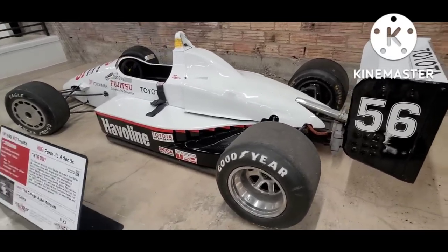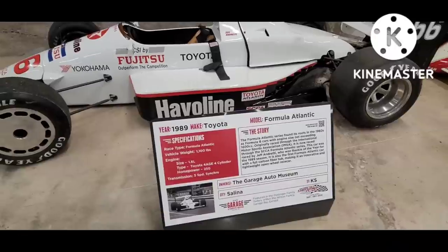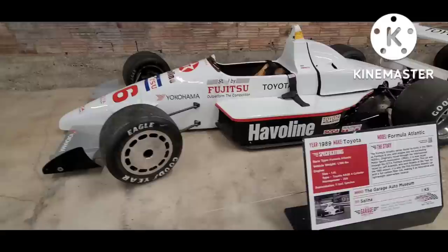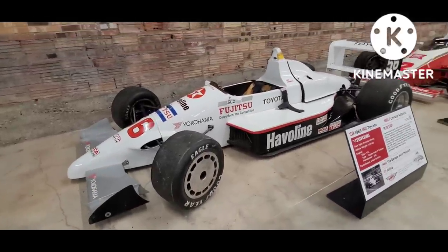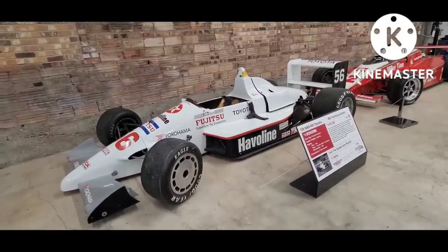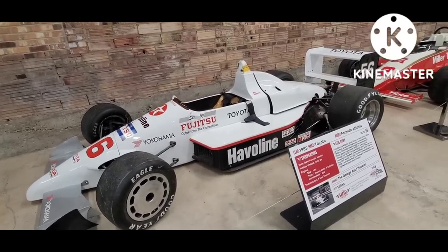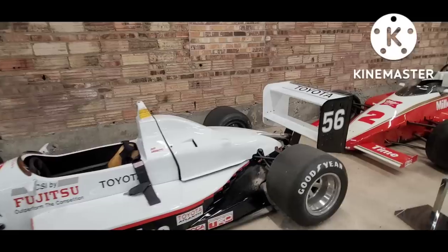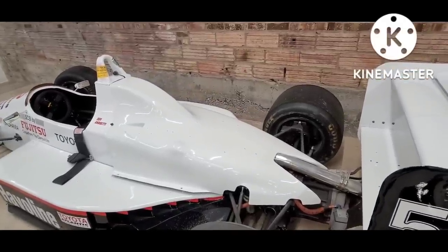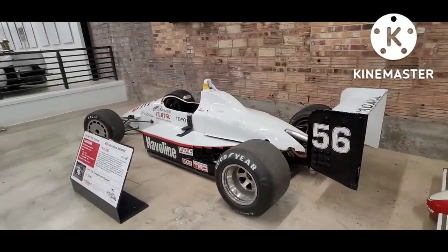This Toyota-powered car is actually in the International Motorsports Association — a little smaller than an Indy car, probably a little lower speed. It's now raced in a division of the SCCA called the Formula Atlantic. This one is actually owned by the museum, so it was probably something that was donated. I don't know the details of its competition history, but I'm curious what that Toyota engine looks like under the cover.